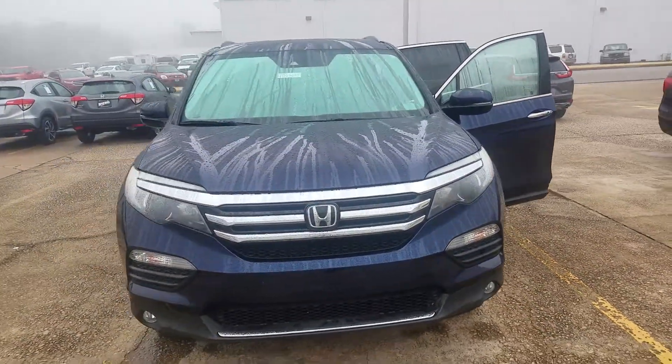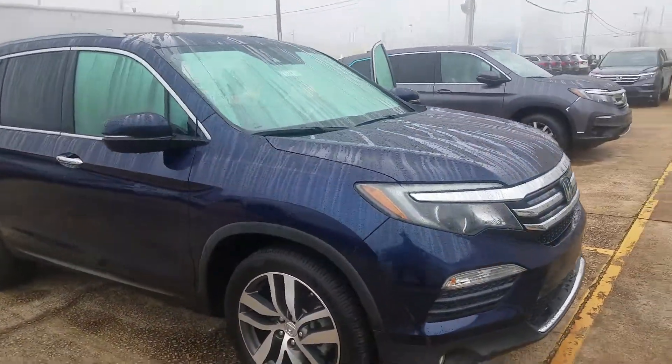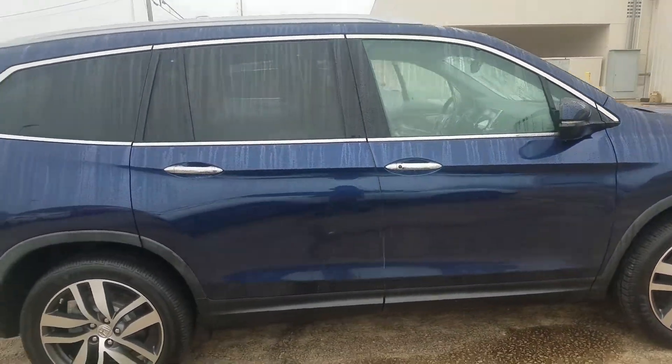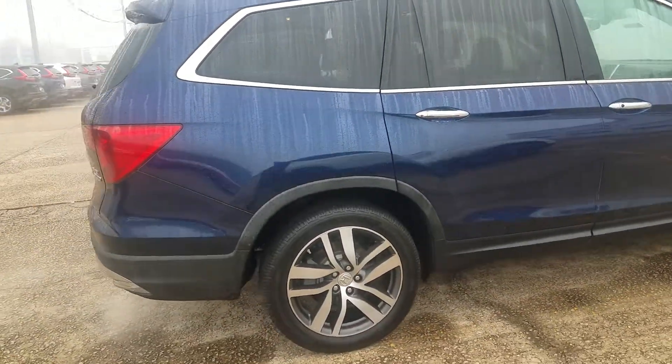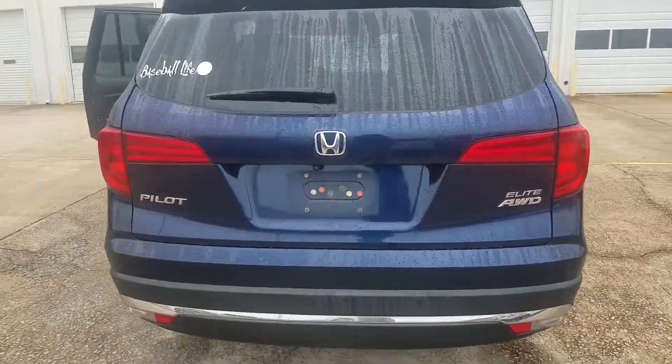You have a lot of different features on this vehicle. I'm just going to walk around to let you take a look at it and see how pretty this color is. Look at these wheels on here — very, very nice vehicle. This is an Elite all-wheel drive.